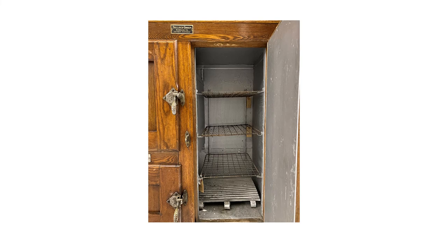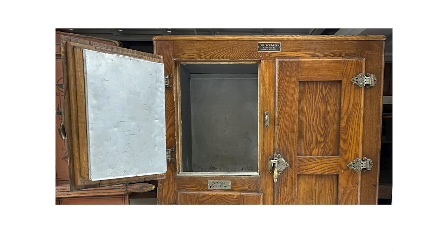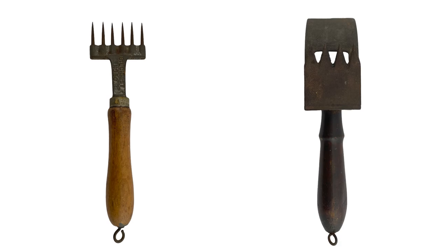One side of the ice box looks a lot like a fridge, but the other side is where you would store the ice to help keep everything cold. Once you had your block of ice, tools like these ice chippers could be used to break off little bits to put in a drink or a cold beverage, or just to help cool you down on a hot summer day.